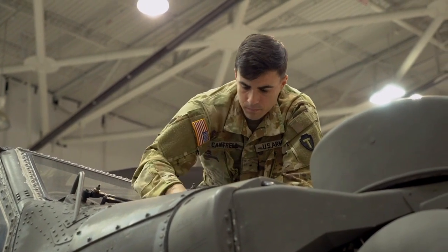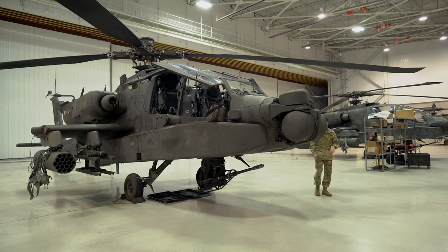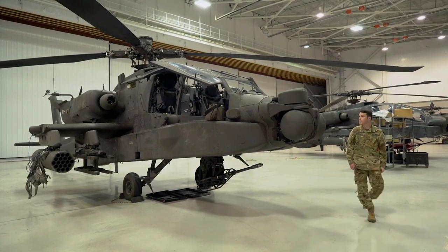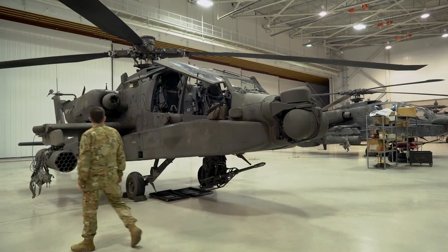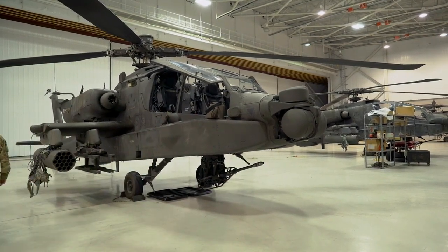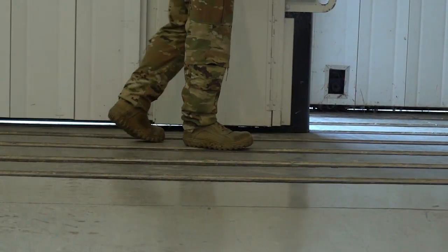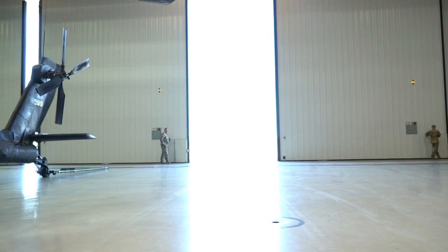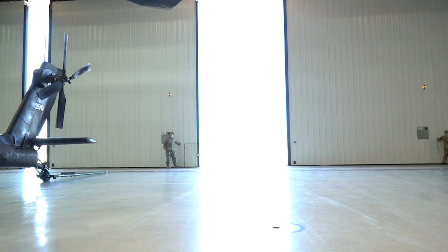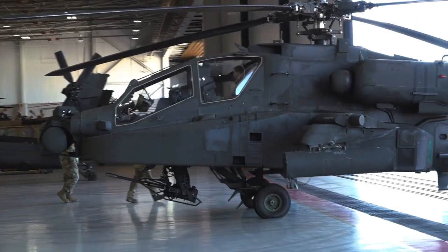The Boeing AH-64 Apache is a heavy attack helicopter with multi-role capabilities. Powered by two powerful turboshaft engines, the Apache is capable of a maximum speed of around 293 km/h and has an operational range of over 480 km. With a length of about 17.73 m and a rotor width of up to 14.63 m, this helicopter has quite impressive dimensions to carry the necessary equipment and weapons in various missions.